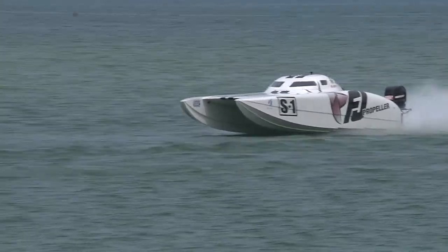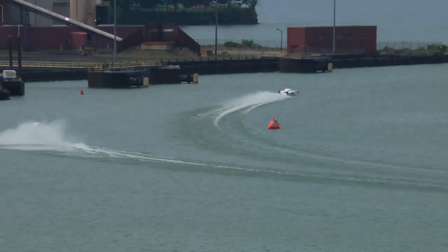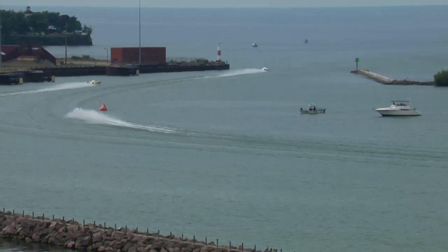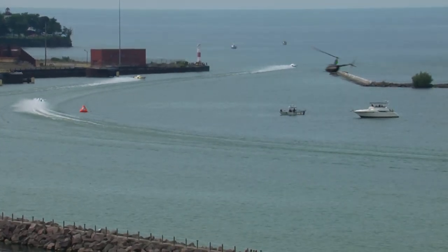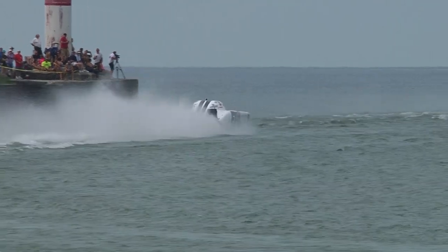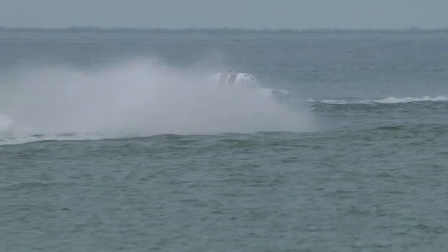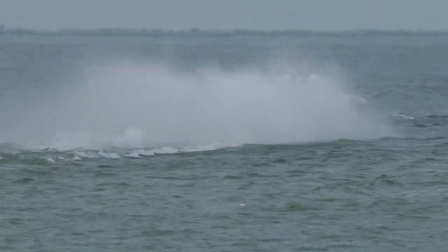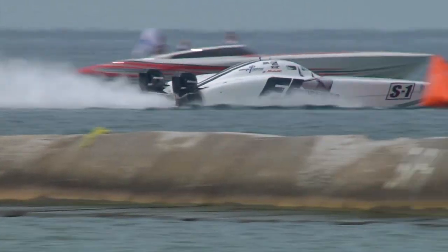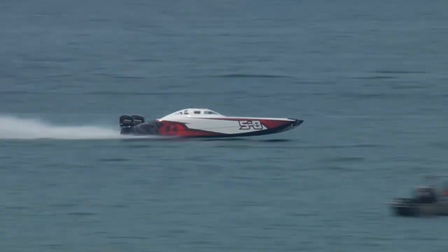It looks like FJ Propellers is losing a little bit of ground. Here's our lone V-bottom running in the Pro Stock V class — Ryan Moran and Tony DiOrio in Marker 17 Marine. My heart goes out to Jeff Simmons — he's a long-time racer, a real experienced vet, so sorry to see that his 29 Extreme just couldn't make it through this one. Unfortunately they don't get a second heat. Following FJ Propellers around turn one and two, back to the overall leader, CR Racing — they're just stretching out their lead.